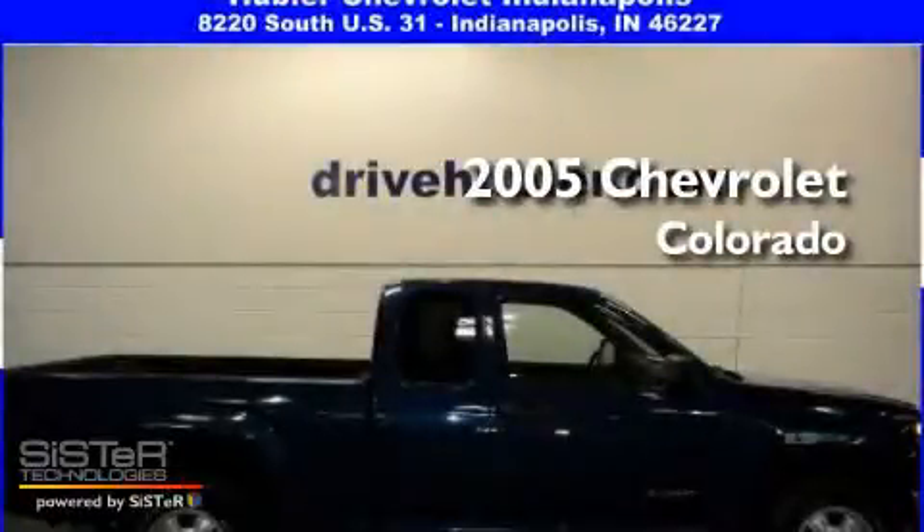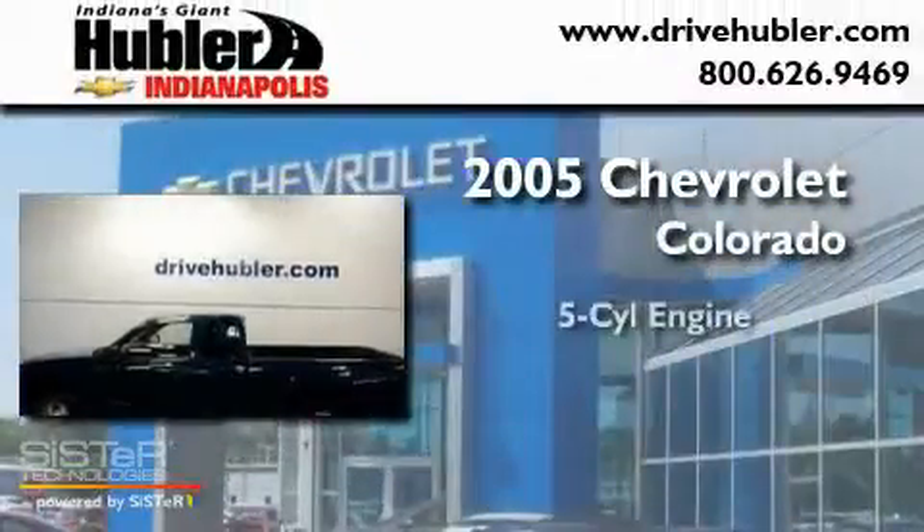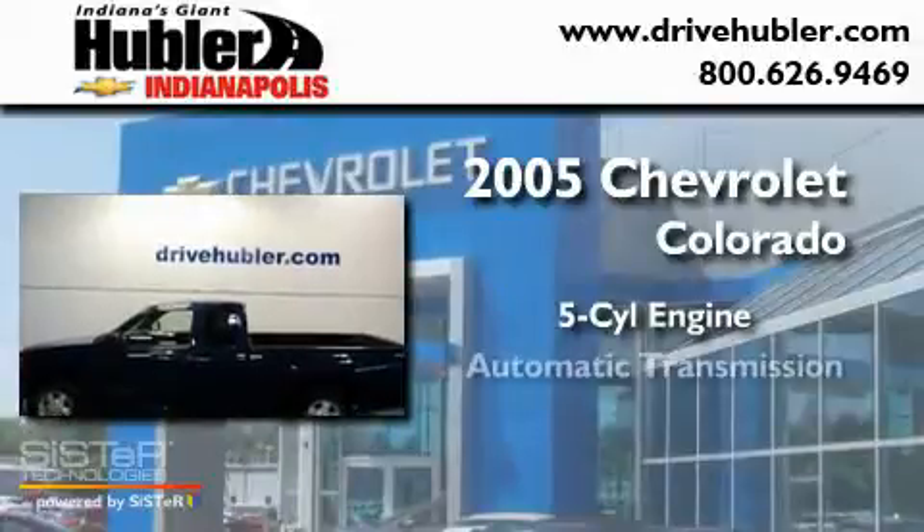This is a 2005 Chevrolet Colorado. It features a five-cylinder engine and an automatic transmission.